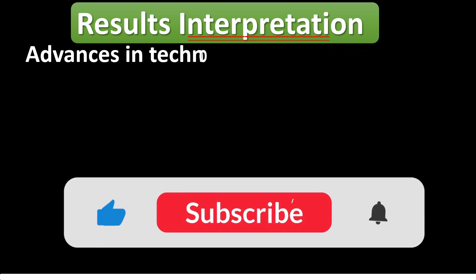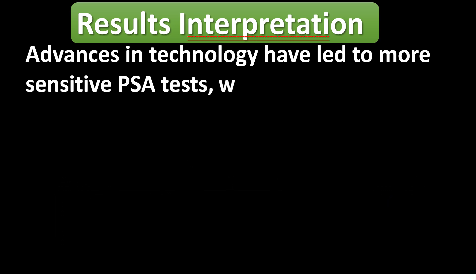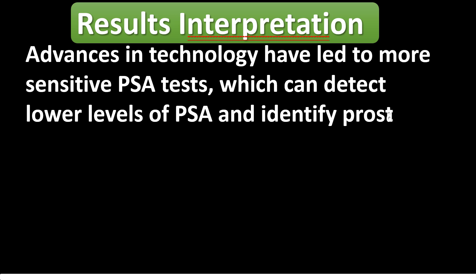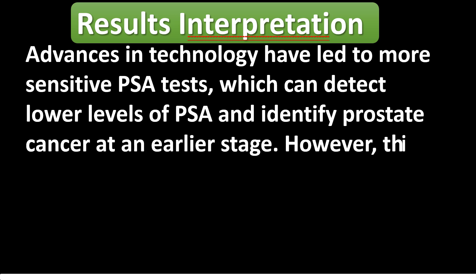Advances in technology have led to more sensitive PSA tests which can detect lower levels of PSA and identify prostate cancer at an earlier stage. However, this has also led to an increase in the number of false positives, where an elevated PSA level may not necessarily indicate the presence of cancer.